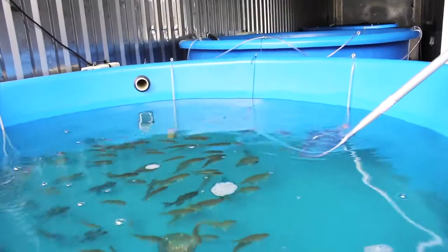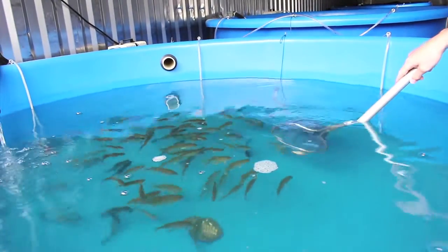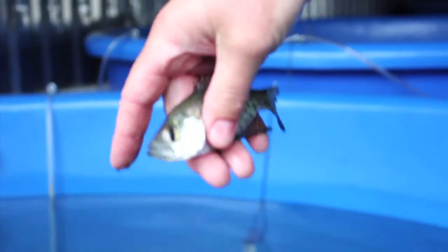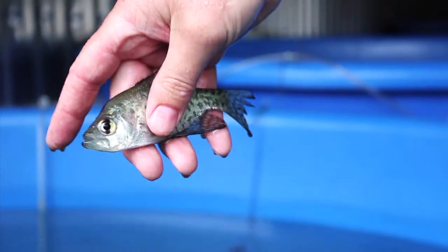Once they're of size, we'll be harvesting about 200 fish every week. We've got great demand from chefs around town — they want to have local fish that they can showcase on their menus. We're raising blue gill, black crappie, and white crappie. These are amazing pan fish.